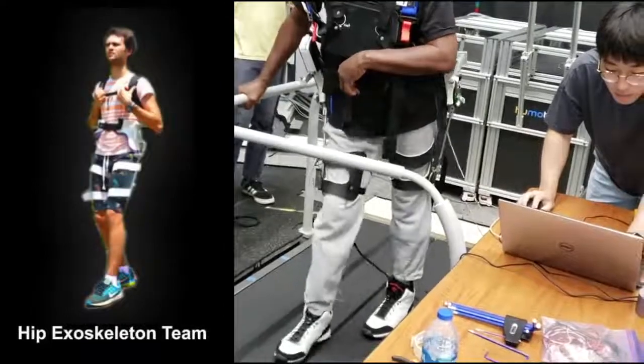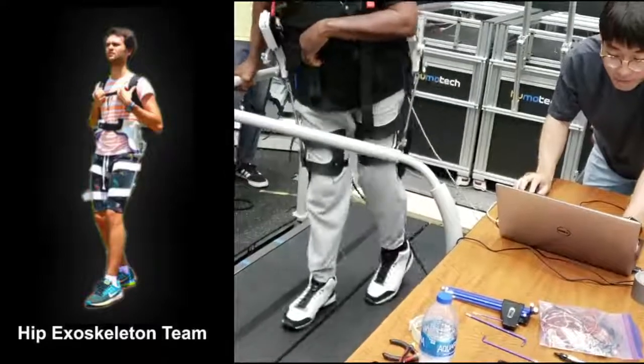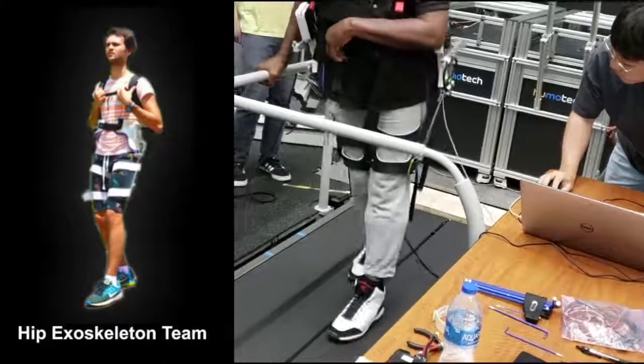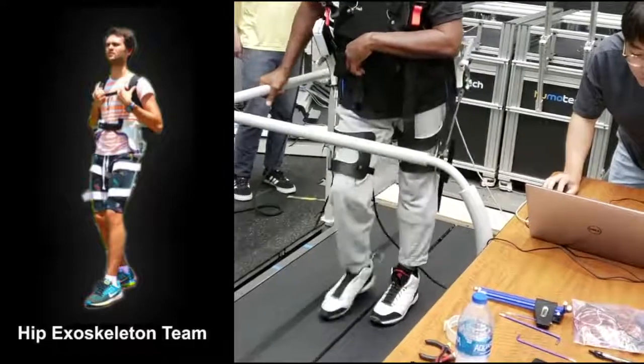Similarly, a hip exoskeleton device was developed to help individuals that have experienced stroke. This team aims to help patients incapable of producing sufficient muscle and joint movement by providing powered assistance to both hip joints to reduce asymmetric behavior. The hip joint was targeted because it is considered to be the second largest input of energy during locomotion.